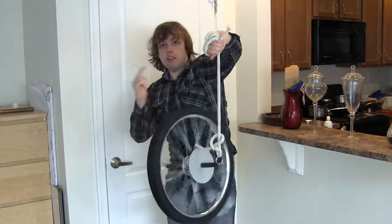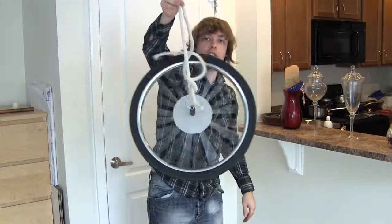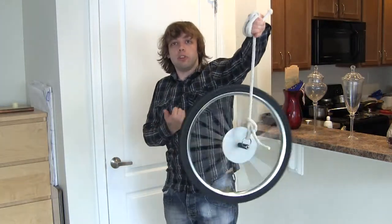So as you can see, it rotates around this way. This is called gyroscopic precession, and it's the reason that it's so easy to balance on a bike. Once you get the wheels moving, it kind of wants to stay upright. But why exactly does this happen? What could possibly explain this motion?